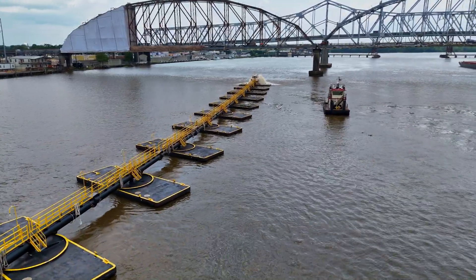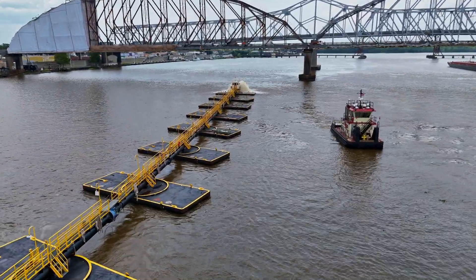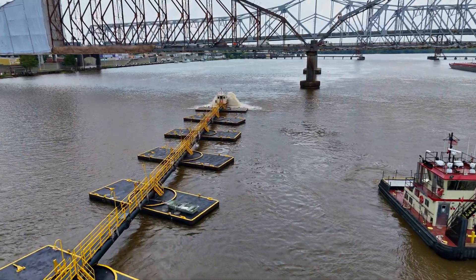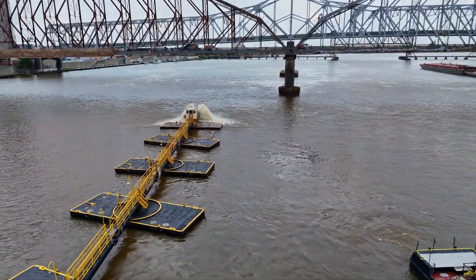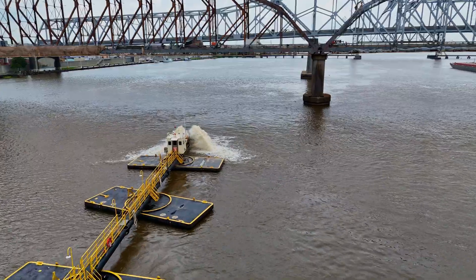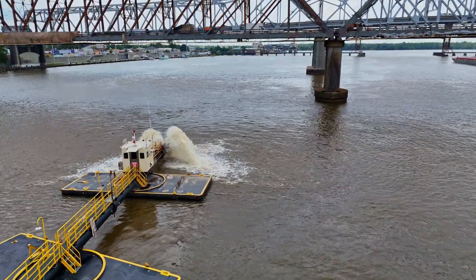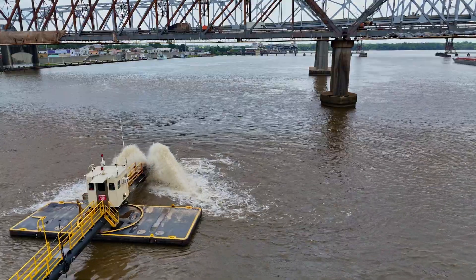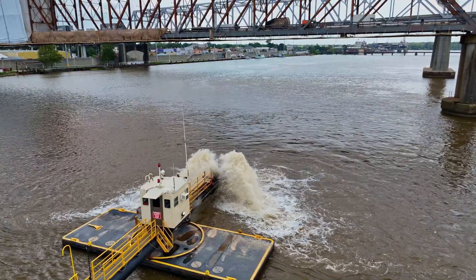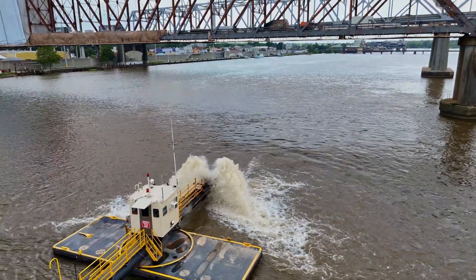Commercial dredges don't have these walkways and these really fine pontoons for the discharge line to ride on. This is a very special dredge that was built back in 1933 and is quite a piece of equipment, complete with a house at the end of the discharge line to monitor what's going on. Those are the American City bridges — the old one is in the front and the new bridge is in the back. When I was there the old bridge was being worked on and was totally closed. It's fascinating to see how we keep our waterways open.